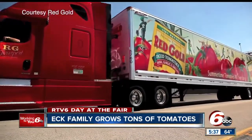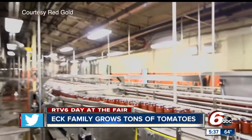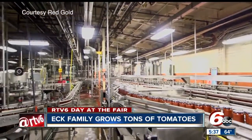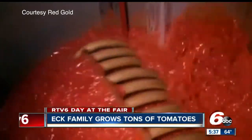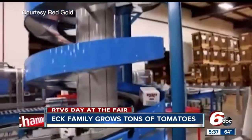All of those tomatoes are held to the gold standard — Red Gold — with facilities less than 70 miles away in Elwood and Arrestus, is the next stop for the nine varieties of tomatoes the Ecks grow. Within 24 hours of being harvested, they'll be in a can, sitting in the warehouse, ready to be shipped out.